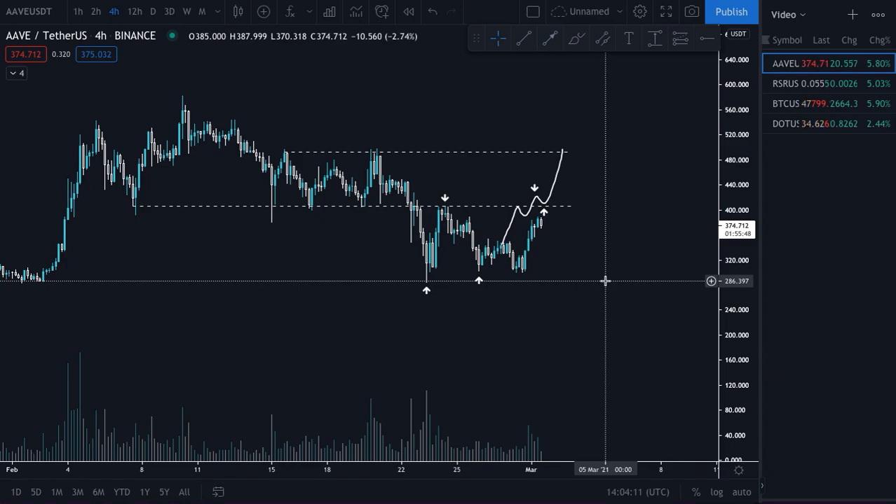Hey guys, thank you for tuning in to my third YouTube video. In the last video we looked at our criteria for what would make us bullish again on the lower time frames. Unfortunately we didn't get that bullish price action over the weekend, but things are starting to look a little more promising today. The first thing I wanted to do was review a couple of the charts we looked at last week on Thursday and just give a quick update on their situation.